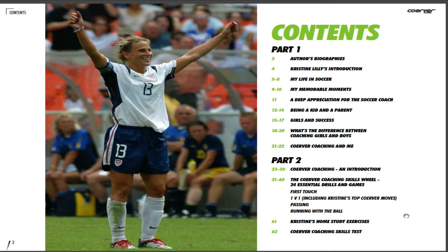There are two main parts. In part one, Christine looks at her life in soccer, her memorable moments, her deep appreciation for the soccer coach, the importance of the kid and parent relationship in soccer and life development, girls and success, and the crucial differences between coaching girls and boys.